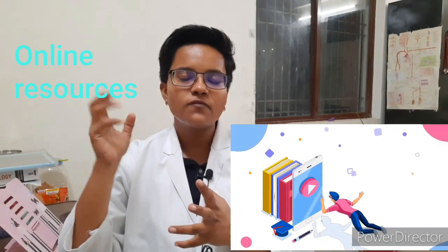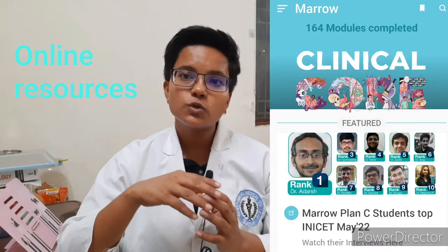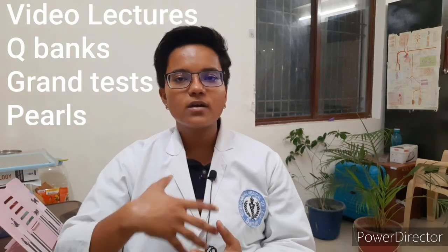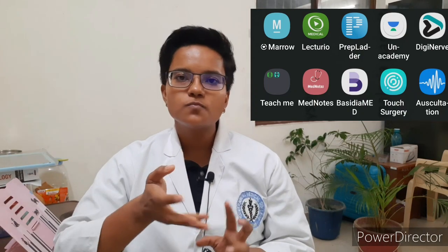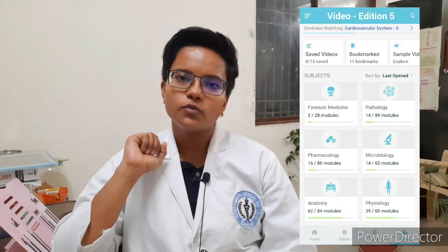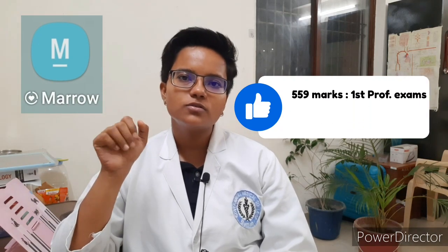Kick start and upskill your MBBS first professional with online platforms like Prep Ladder, Marrow, DBMCI, DAMS, or iGuru. These platforms have been curated exclusively for MBBS students to ace their exams. The high-yield content is created by experienced faculty and helps with concept building for clinical subjects along with easy understanding of important topics. They include video lectures, question banks, and test series. Choose any platform according to your preference. I personally scored 559 during my first professionals, so these tips and platforms can really help.